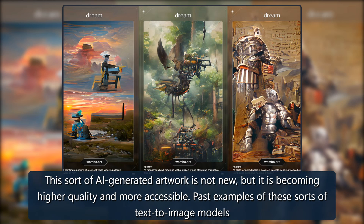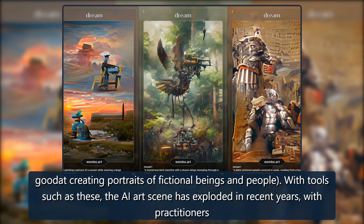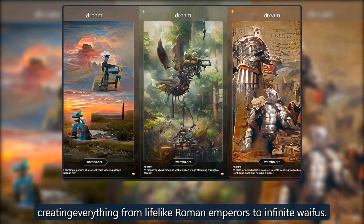This sort of AI-generated artwork is not new, but it is becoming higher quality and more accessible. Past examples of these sorts of text-to-image models have included research-oriented programs like DALL-E and VQ-GAN CLIP, as well as more specialized commercial projects like ArtBreeder, which is particularly good at creating portraits of fictional beings and people. With tools such as these, the AI art scene has exploded in recent years, with practitioners creating everything from life-like Roman emperors to infinite waifus.